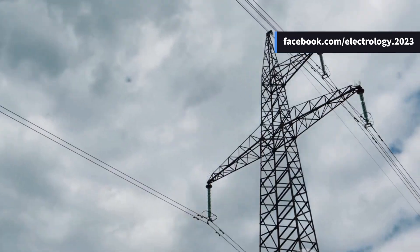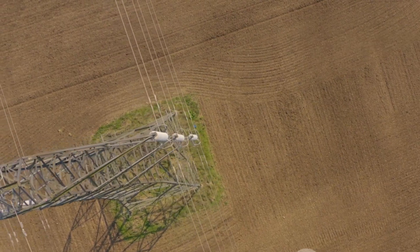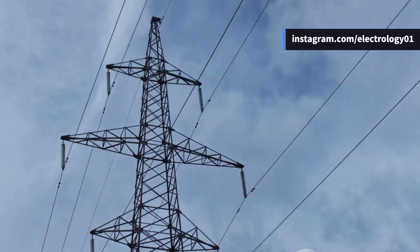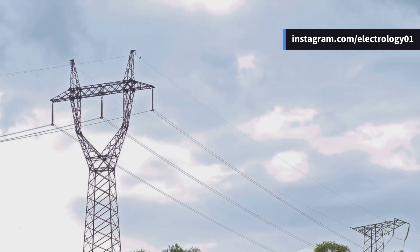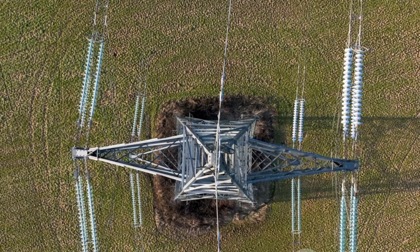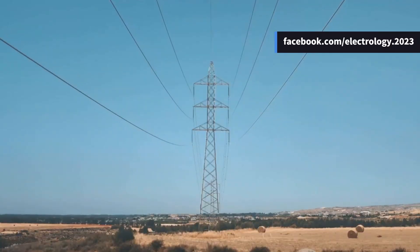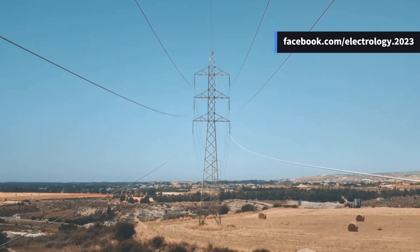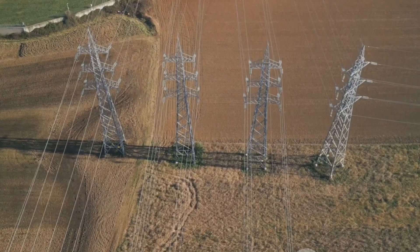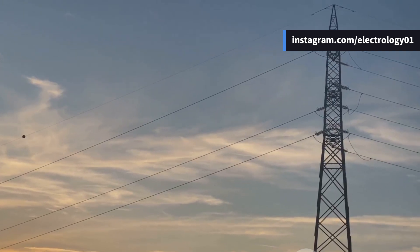Have you ever looked up at a transmission tower and wondered what's that lone wire hanging right at the top? It doesn't carry any visible power, it's not bundled with the other conductors, and yet it stands tall guarding everything below. That is the unsung hero of the transmission line — the ground wire, also known as the shield wire. When high voltage lines are stretched across hundreds of kilometers, suspended in air and exposed to the elements, the biggest threat they face isn't just mechanical failure — it's lightning. The single biggest enemy of overhead transmission systems is a sudden and violent discharge of atmospheric electricity, and that's where the ground wire comes into play.